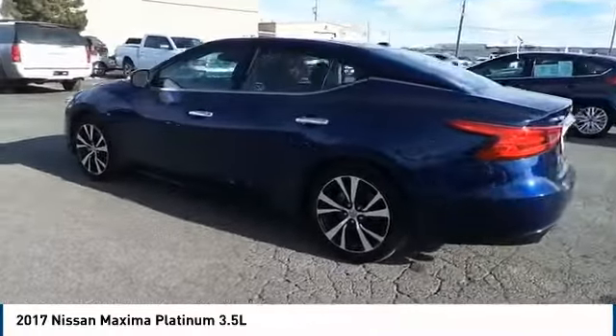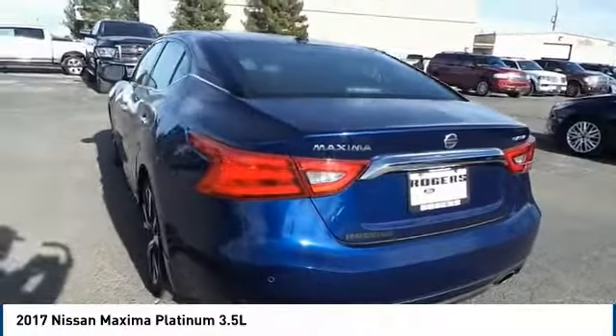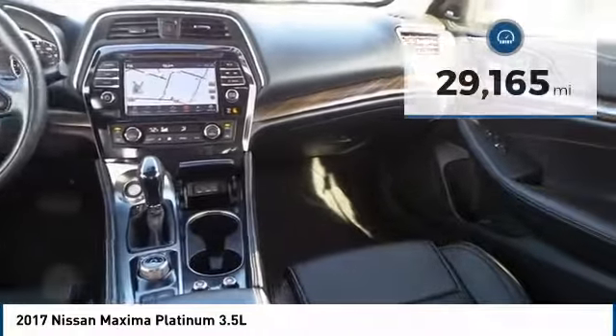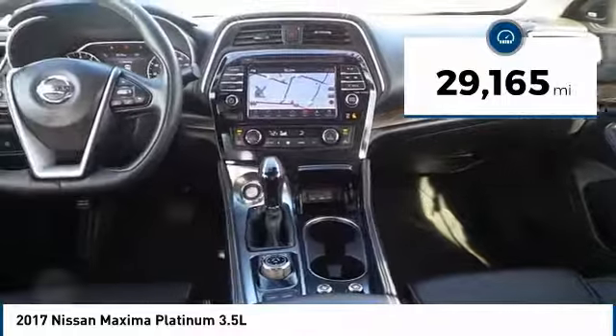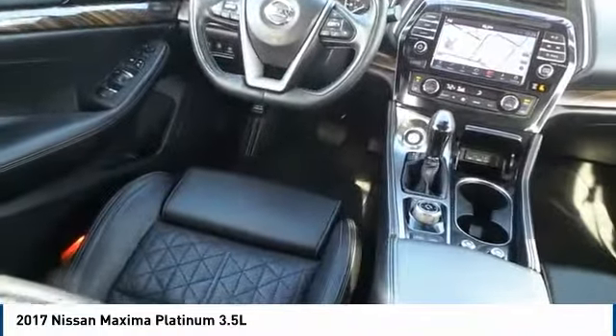Advanced technologies such as Nissan Intelligent Key and Push Button Ignition offer convenience and control, and is priced below $30,000. This vehicle has less than 30,000 miles. Take this vehicle for a spin and see why so many shoppers are now proud owners.